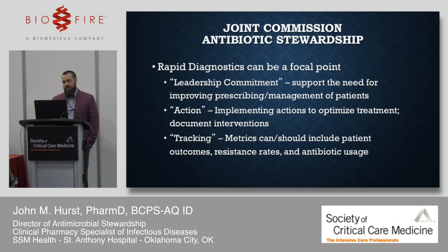The Joint Commission is now surveying for antibiotic stewardship as part of CMS requirements for accredited hospitals. In our mock survey this year, rapid diagnostics as part of our stewardship program were something we pointed to as evidence of leadership commitment. They want to see you taking action — here are our algorithms, we're running every blood culture, following every result, documenting interventions, and tracking outcomes. We report resistance rates and antimicrobial utilization, and hope to eventually tie patient outcomes to individual results.